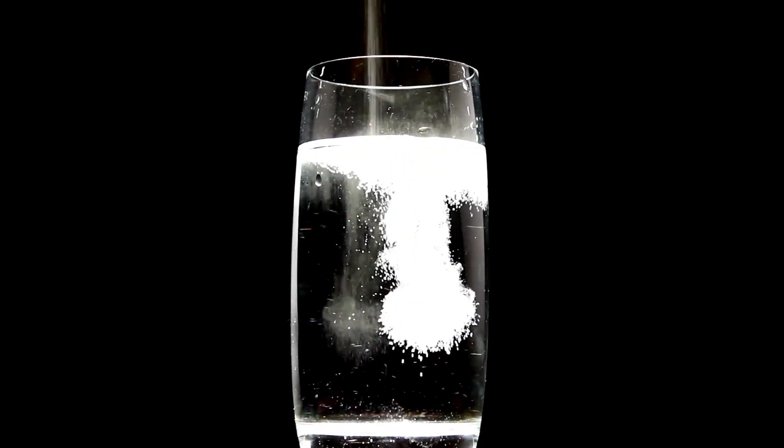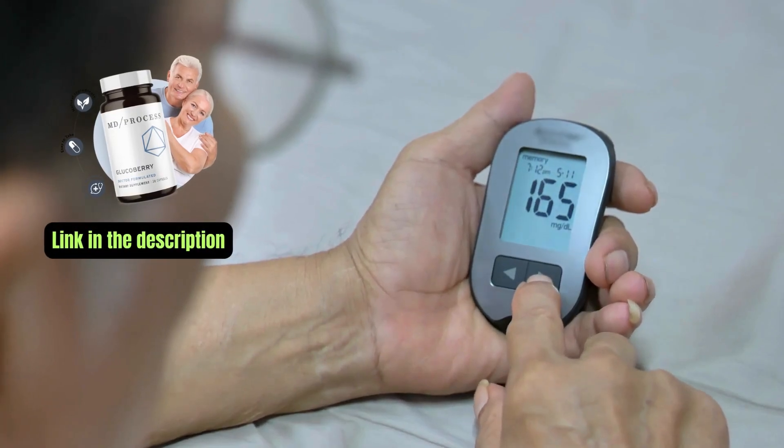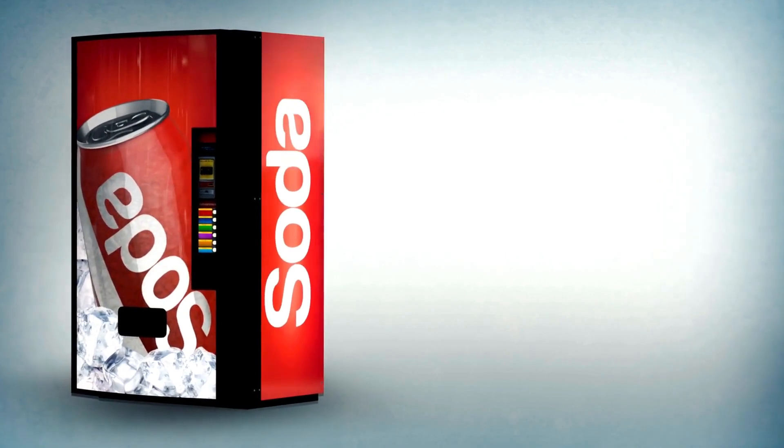Baking soda, also known as sodium bicarbonate, has been explored for its potential impact on blood sugar levels. Here are some points regarding baking soda and its potential effect on blood sugar.